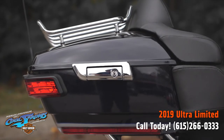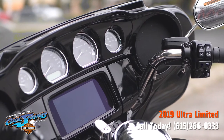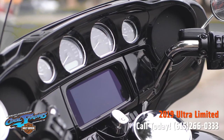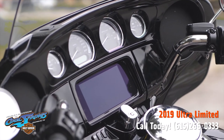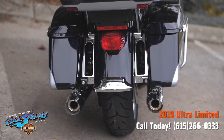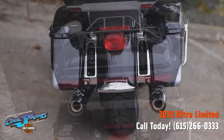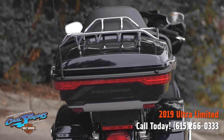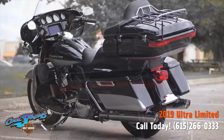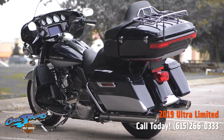The new Boombox GTS infotainment system is an evolved interface experience that offers a contemporary look, feel, and function of the latest mobile devices and tablets, with exceptional usability and features designed specifically for motorcycling. Every element is optimized to enhance the rider's interaction with the bike and connectivity with the world. The electronic cruise control provides a smooth shifting experience and adapts to whatever terrain you're riding on.